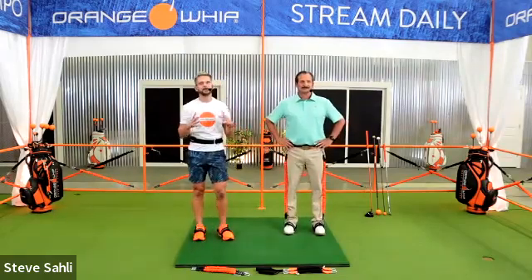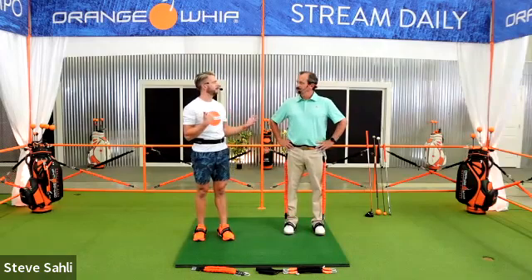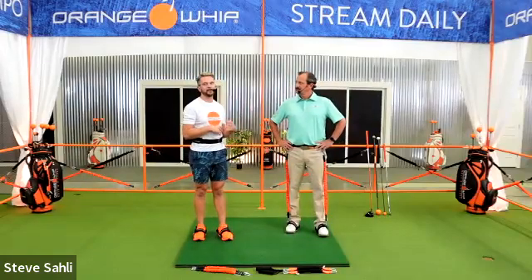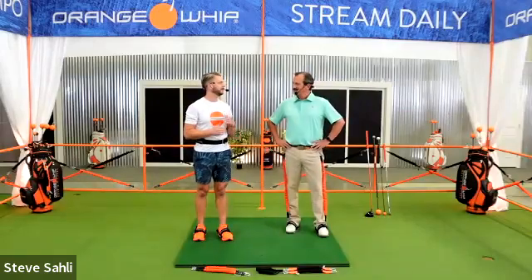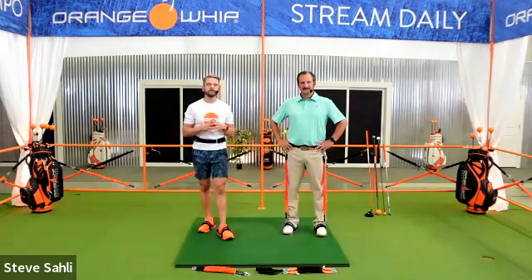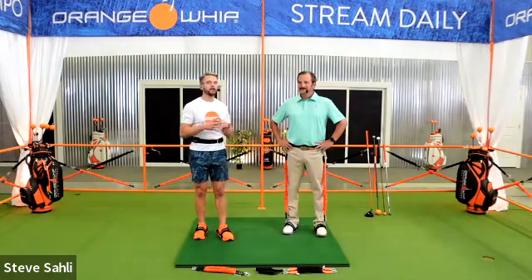Hey everybody, thank you for joining us. We always enjoy putting these webinars on. I'm in South Carolina at the headquarters with Jim — we're shooting brand new content for our upcoming app. What we always try to do with these webinars is give you usable information to apply to your own golf game. We're going to talk about those four must-haves, show you what you need to get those, and tie in the four must-haves for a successful training program.